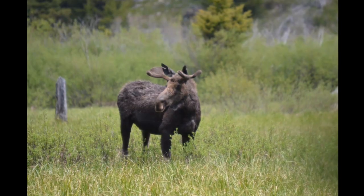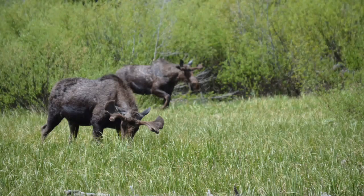We can appreciate their massive, special beauty and do what we can to protect the environment that supports them.